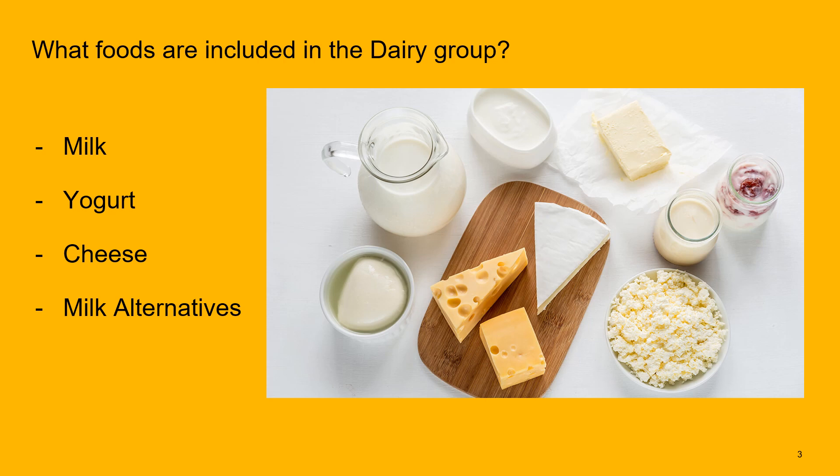So first, let's define what is in the dairy group. We have cow's milk, yogurt, cheese, and milk alternatives — things like almond milk and soy milk.